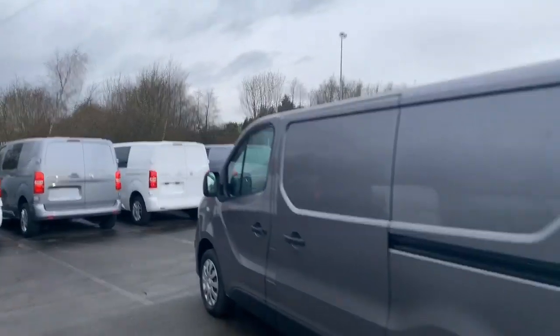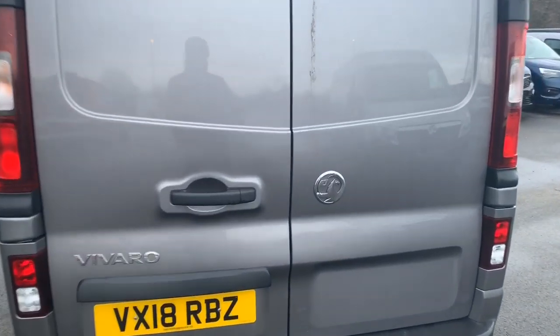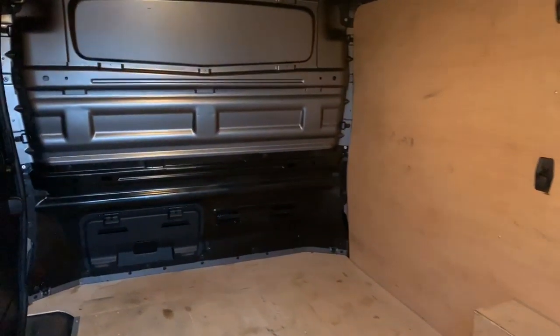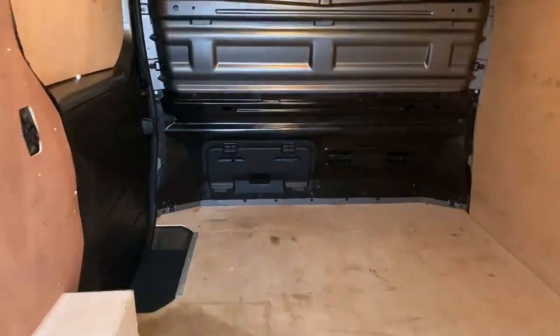As we head around to the rear, you've got your rear fog lights on board as well as rear parking sensors. Inside is fully ply-lined and we do have the little hatch just at the back there for extra loading space.